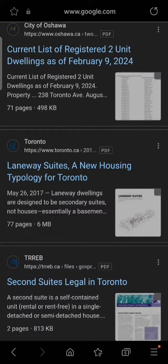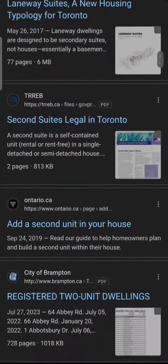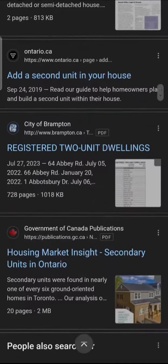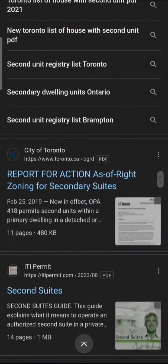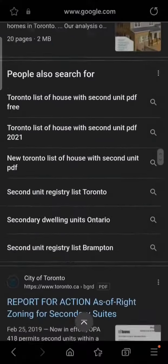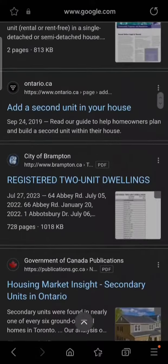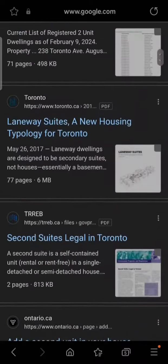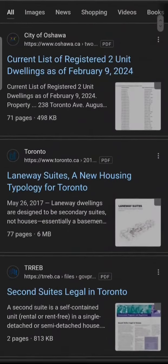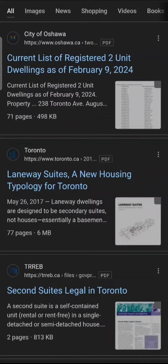For example, the City of Oshawa has a list of registered second-unit dwellings — as of February 9 when this list was updated. If you scroll down, there's one for Brampton and similarly for Mississauga. You can check your city's website or also call them directly.